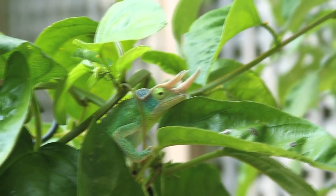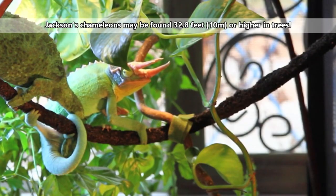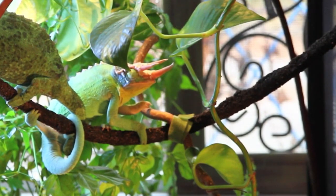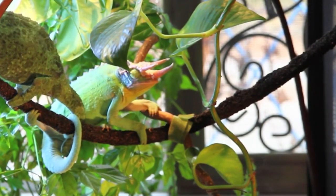These horns are used in fighting matches between males. Jackson's chameleons are arboreal, meaning they spend a large majority of their lives living in trees, though they will absolutely live in shrubs, hedges, and other smaller vegetation if it's available.